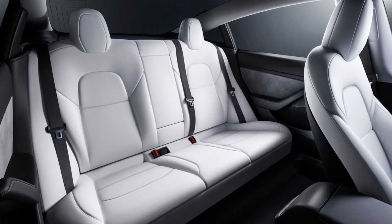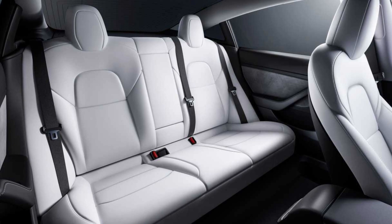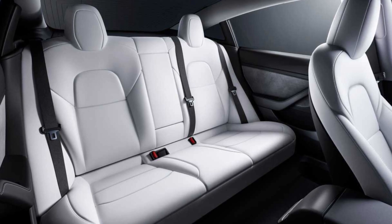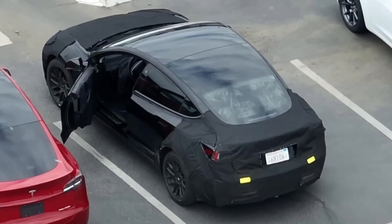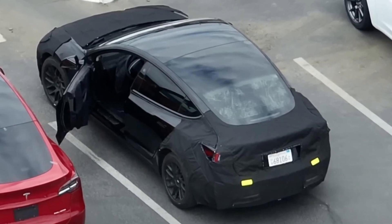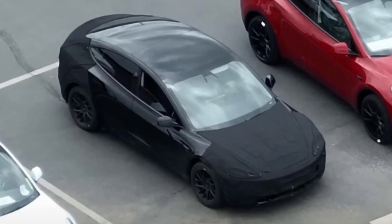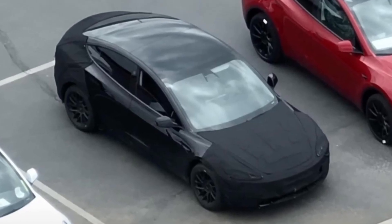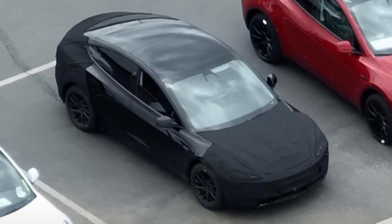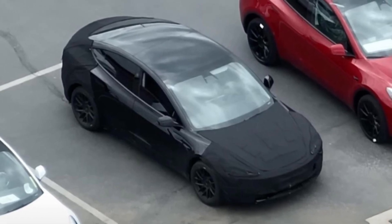According to a tweet from the Teslascope account, the seating arrangement of its electric cars may change in the future. However, it is impossible to tell from the drone's video feed. The Model 3 will reportedly include three new cameras, two of which will be installed on either side of the car, along with one mounted in the center of the front bumper, according to a rumor by the Not-A-Tesla app. They will reportedly have an anti-glare layer and 5 megapixels.